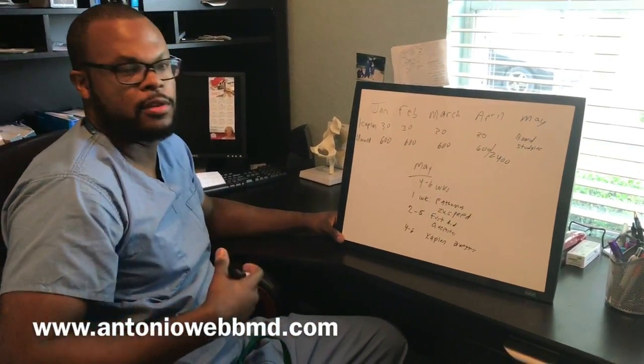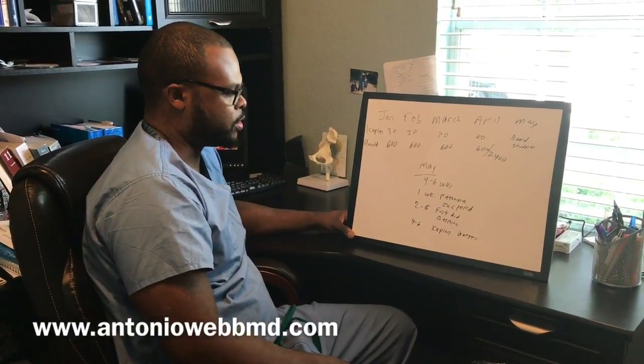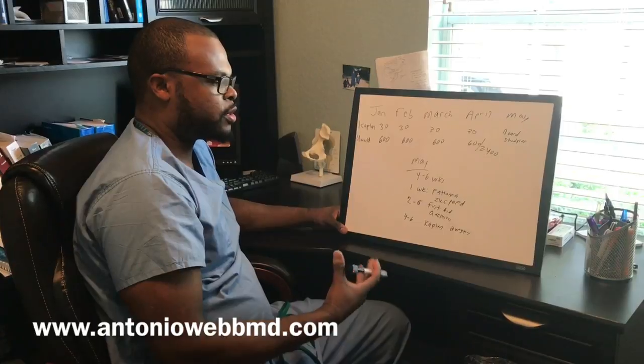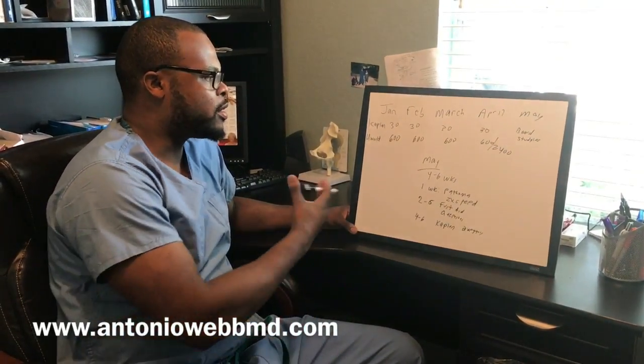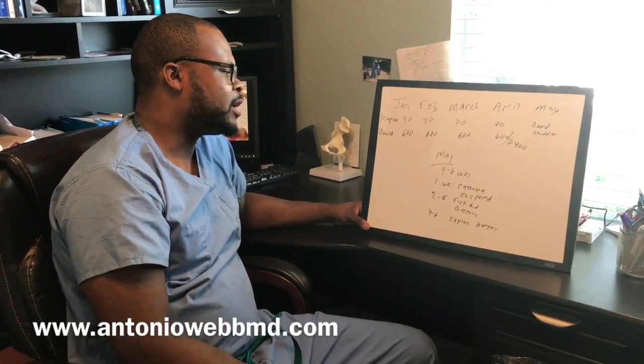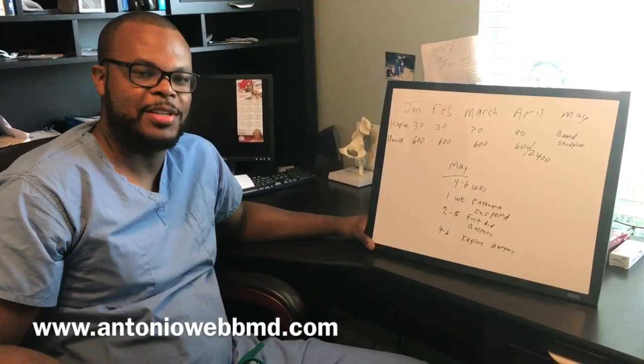There are a lot of different ways to study for the boards — this is just the way I did it and how I got into orthopedic surgery with my score. In general, the more questions you do, the better, and the earlier you start your board studying, the better as well. If you guys have any more questions, email me at overcomingtheoddsbook@gmail.com or contact me on my website at www.antoniowebbmd.com. See you next time.